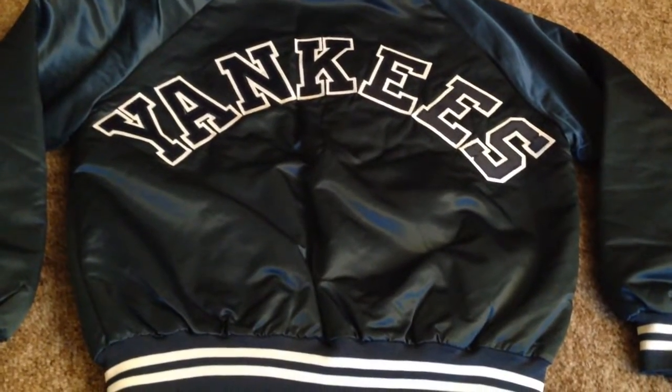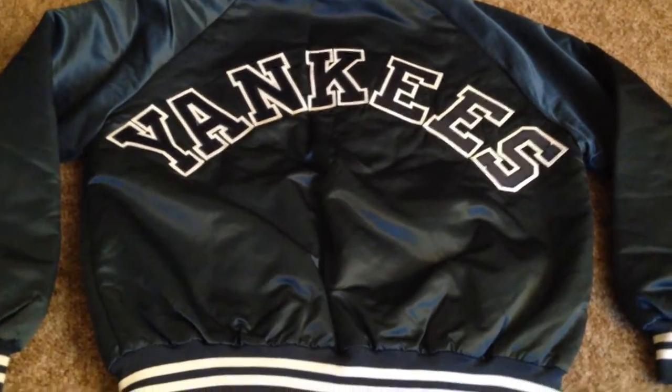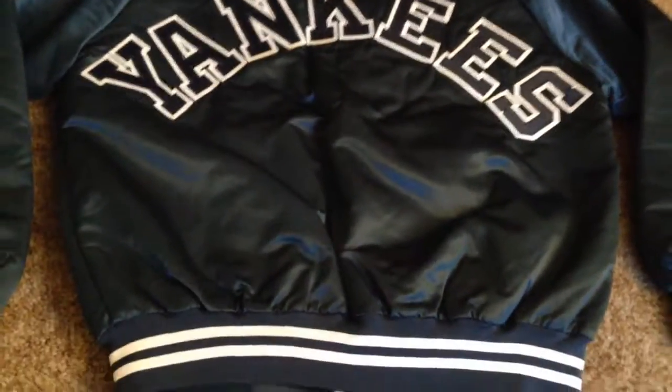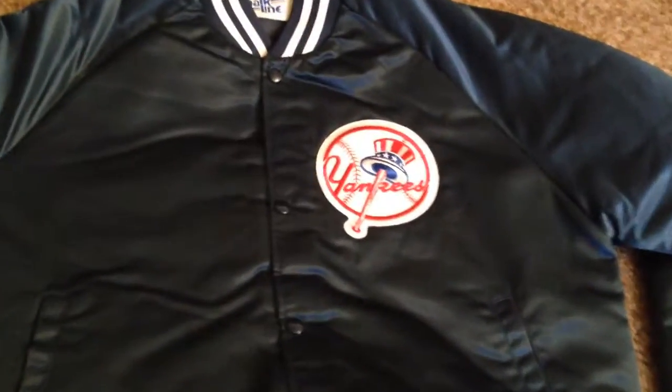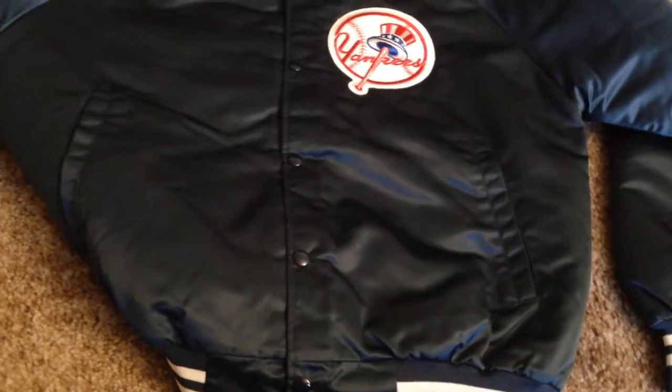This actually came in the mail today — a New York Yankees chalk line satin jacket. I picked it up on eBay for a steal and it's pretty much in brand new condition. I'm still gonna wash it before I wear it, but I thought this was really dope. The dude that sold it to me gave me a steal. Big Yankees patch right there — chalk line, size large.